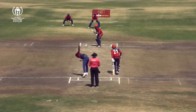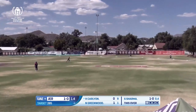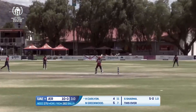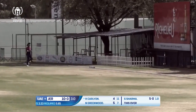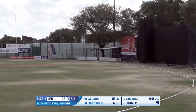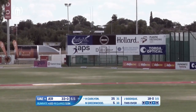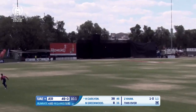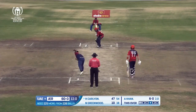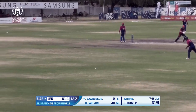Sadiq Tukalian. Sadiq Tukalian throws his hands at it and gets a thick outside edge. Oh, what a shot — six runs! Oh, what a shot!